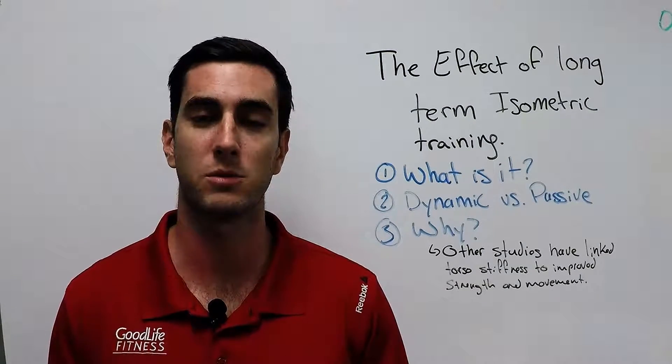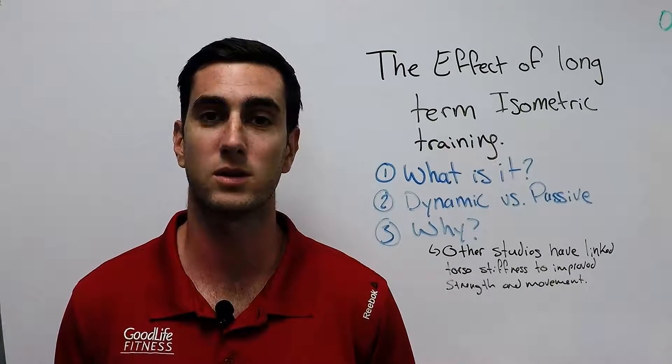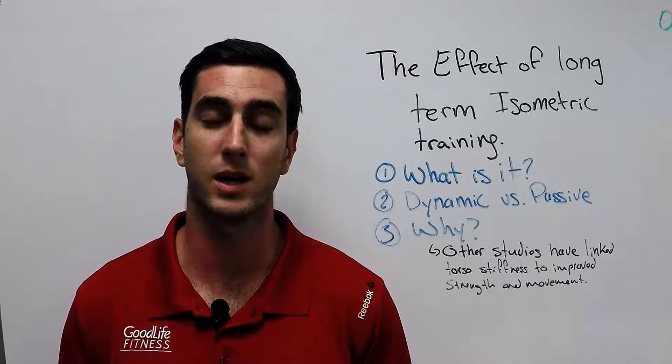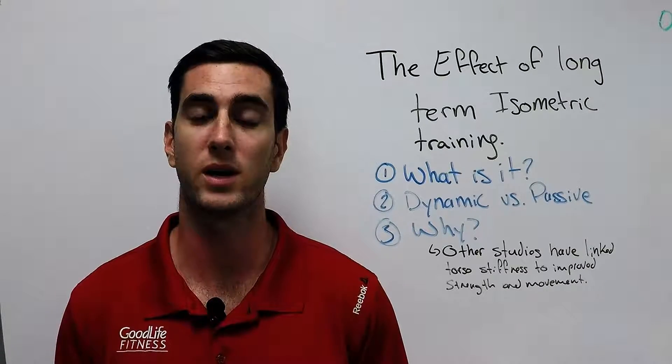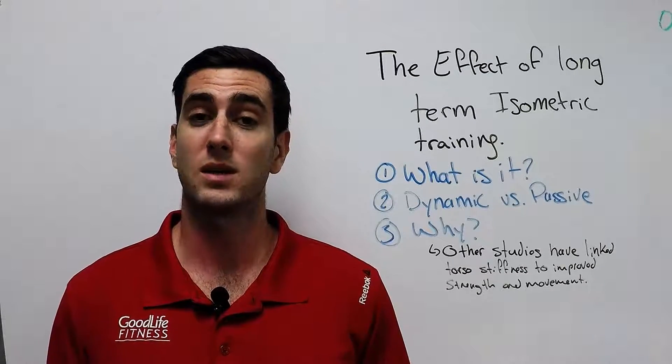Regardless, what you'll hear me call it today is your midsection or your torso. So we're going to talk a lot today about torso training and what is really the best way for you to train your torso. I'm going to talk about a few different studies today.